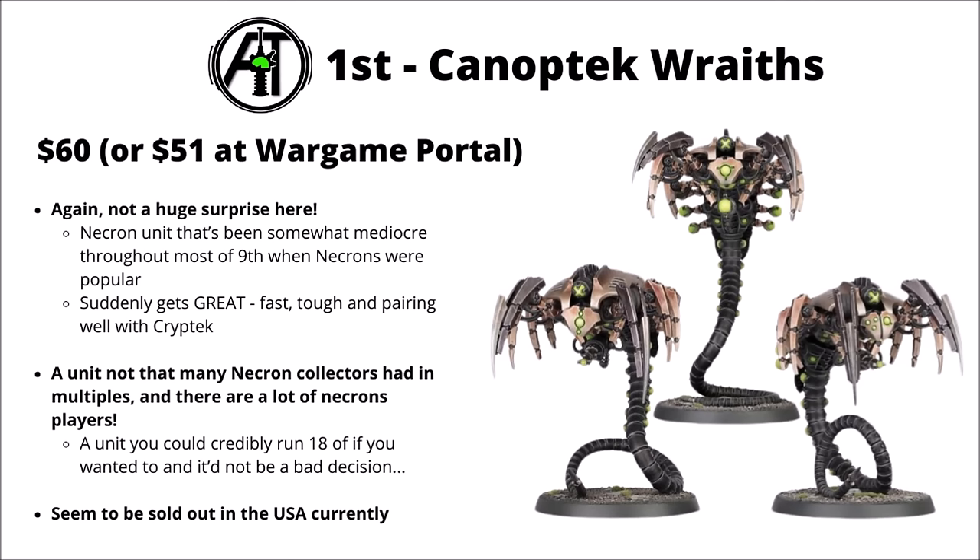Topping the list is a unit that really doesn't surprise me much at all — the Ophydian Destroyers for the Necrons are massively in demand at the moment. $60 or $51 per three of them. Necrons got really popular in 9th edition with Indomitus, but during that time Ophydian Destroyers were kind of underwhelming. Then all of a sudden they suddenly got absolutely great — pretty much the go-to front-line unit, really fast and tough, pairing with the Cryptek for repairing and a 5+ Feel No Pain. The winner of the Manchester Super Major recently ran a full 18 of them, though their popularity means they're currently sold out in the USA.